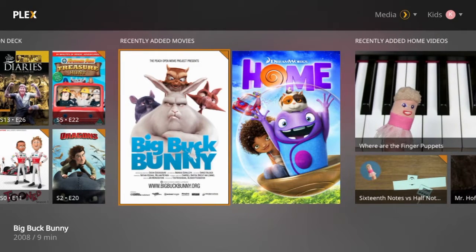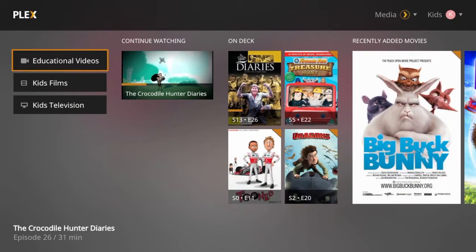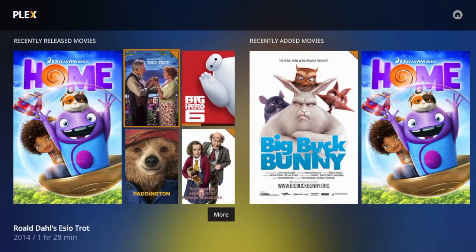I personally use Plex extensively at home on every TV and every mobile device. This is a preview of the new Plex Media Player together with a brief comparison with the product it is replacing, Plex Home Theatre. Note that Plex Media Player is currently only available to Plex Pass premium membership subscribers.